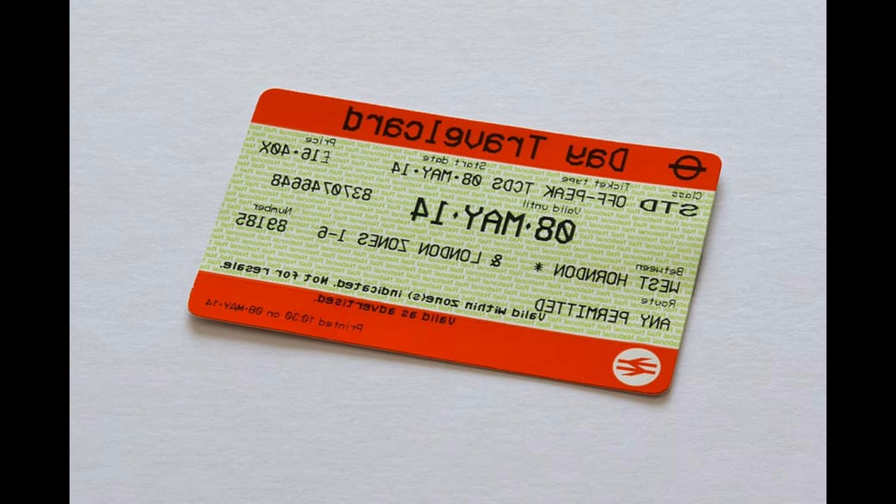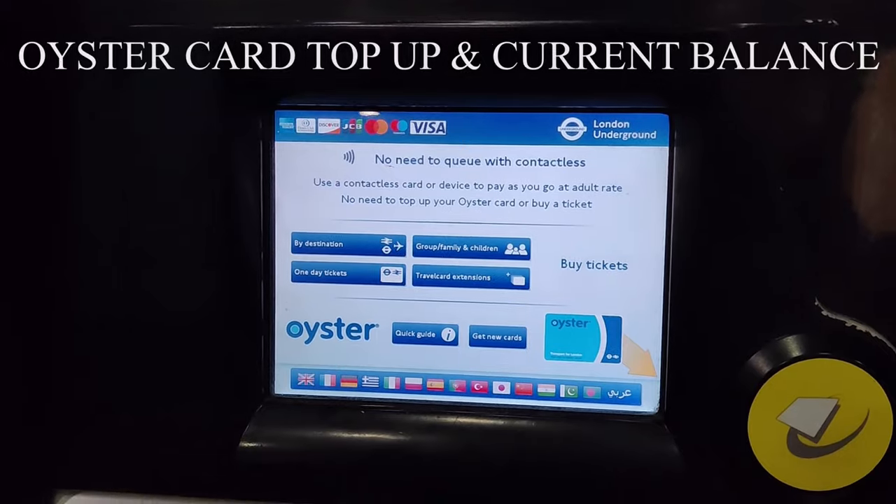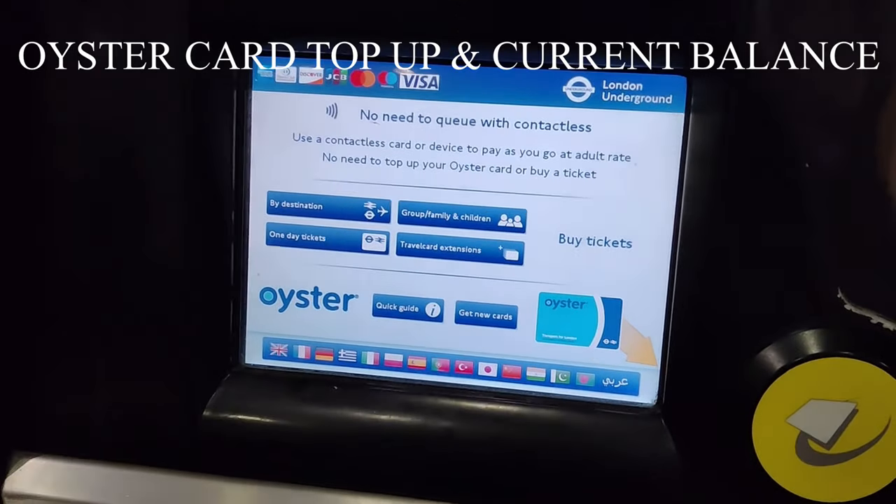If you are here for more than five days, I recommend getting a weekly pass. If you are using an Oyster card, you will need to add this manually to your card — when you go to the machine, just select the seven-day travel card option. If you are using a contactless card, weekly capping will automatically apply, which is one of the benefits over the Oyster card. The reason I recommend getting a weekly card is it can save you 15 to 20 pounds in the week.